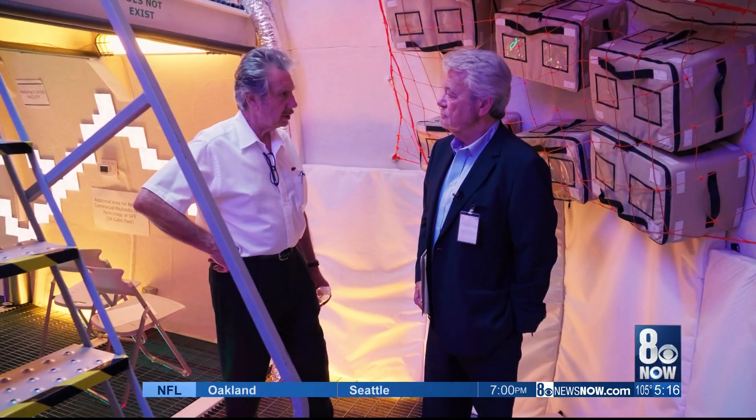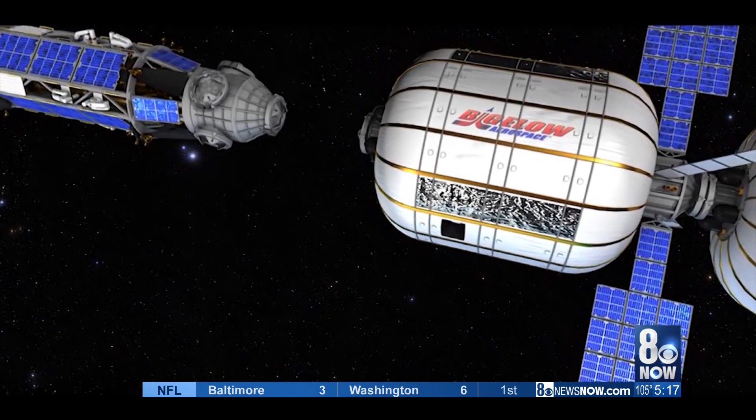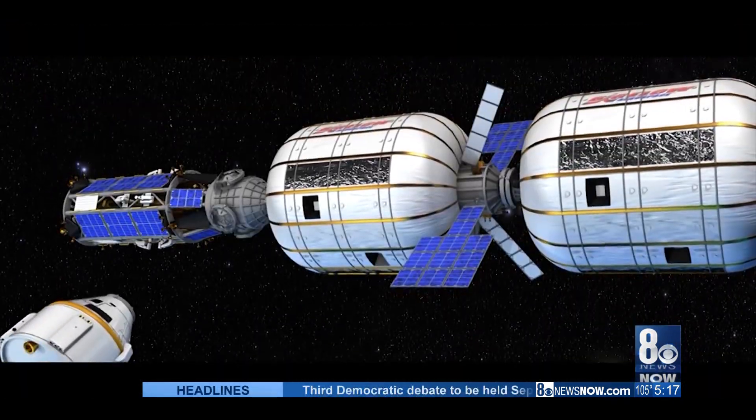Even though he's competing against aerospace behemoths, Bigelow is confident his expandable tech can prevail because it's safer, cheaper, and far more versatile than anything else. It not only has a tremendous bandwidth of different uses in low Earth orbit — about 25 different kinds, like a dormitory or growing food — and it can definitely serve as a lunar depot.